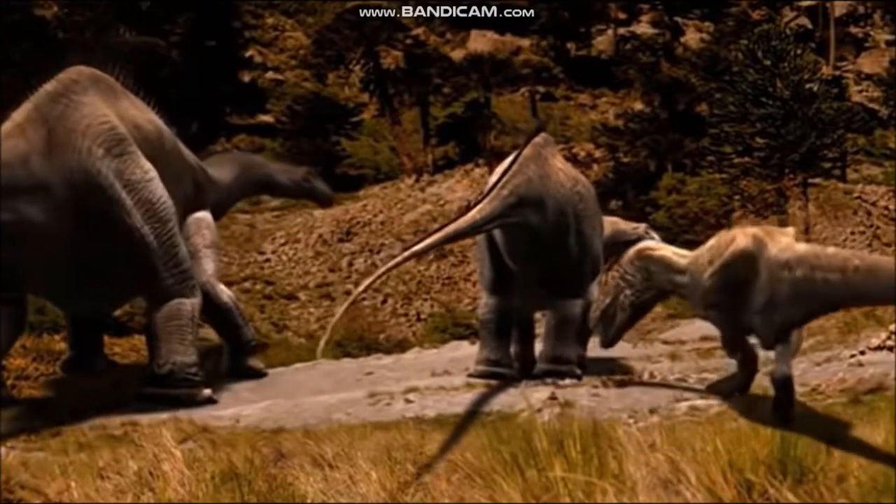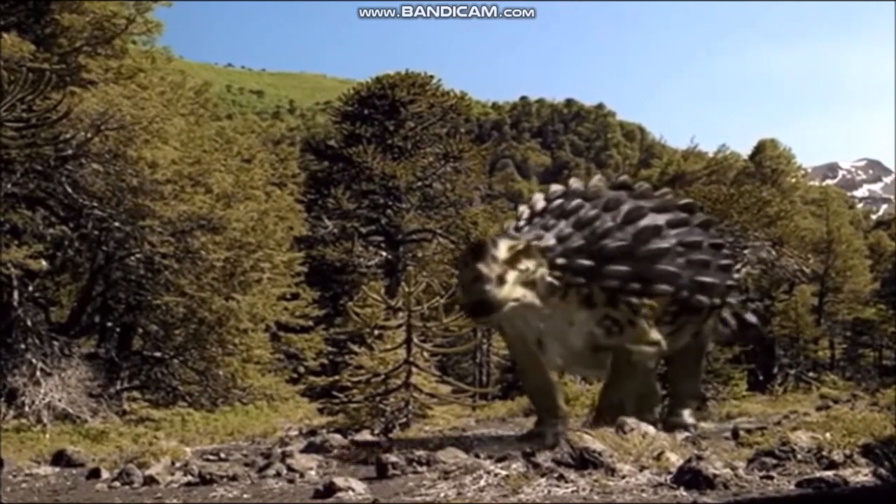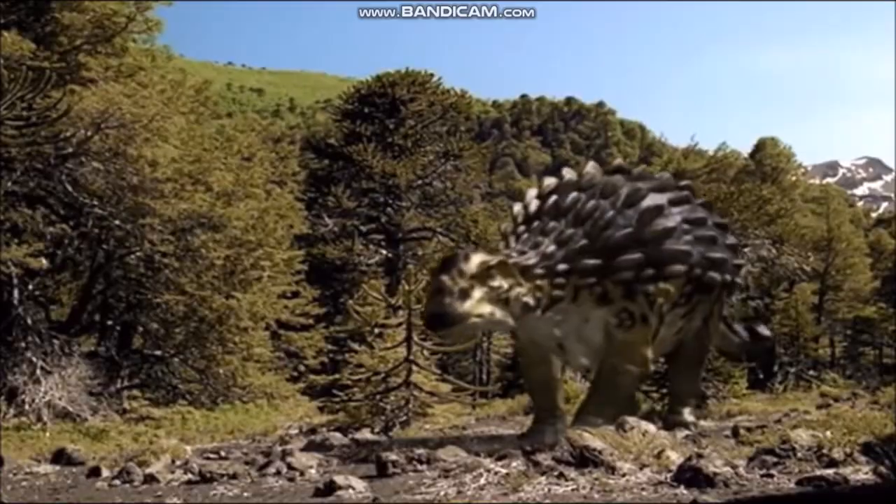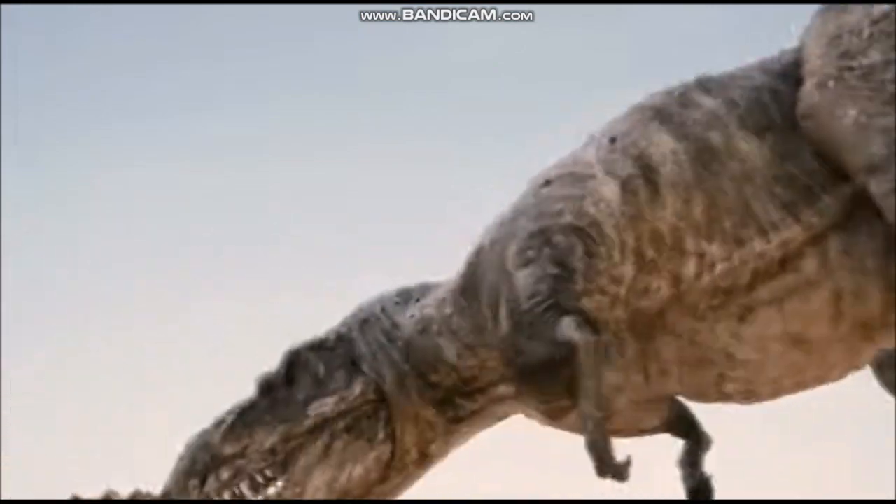Others, like the ankylosaurs and the sauropod Saltasaurus, relied on coats of armor that could resist the sharp teeth and claws of all but the most determined predators.